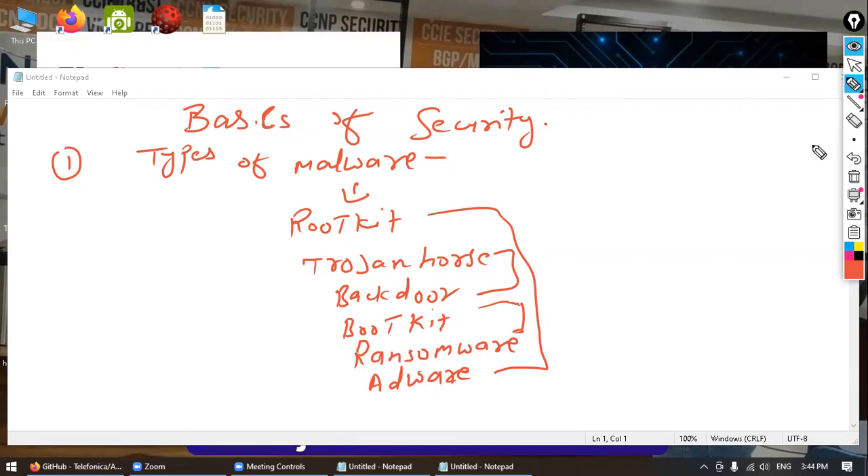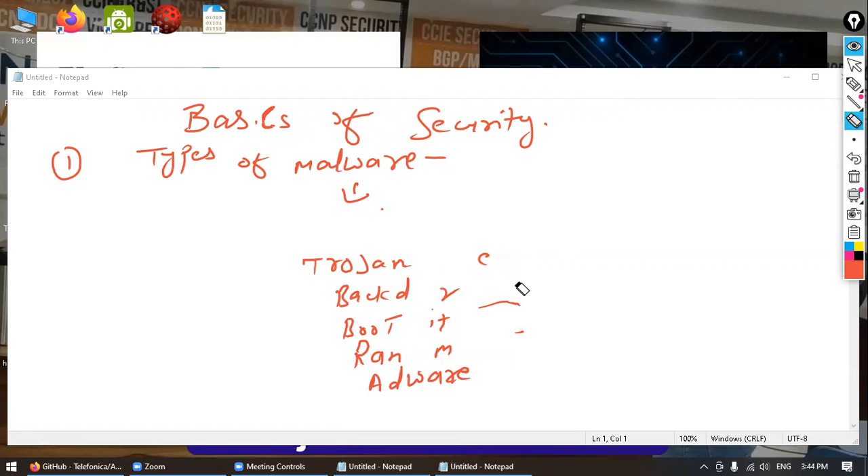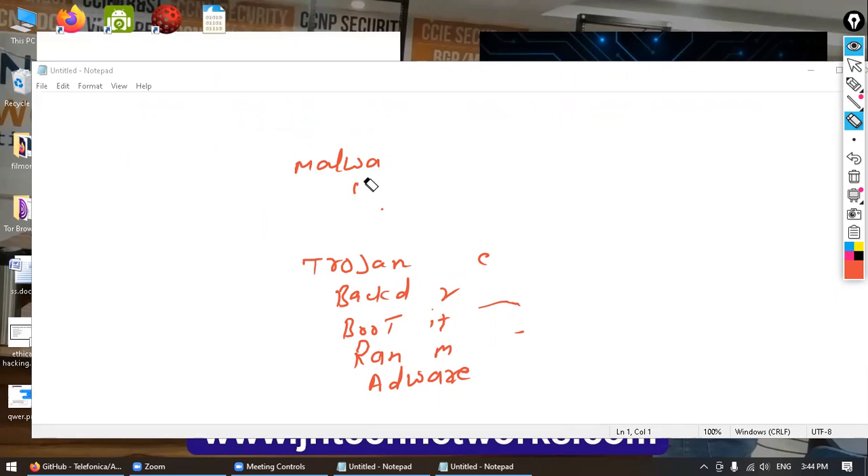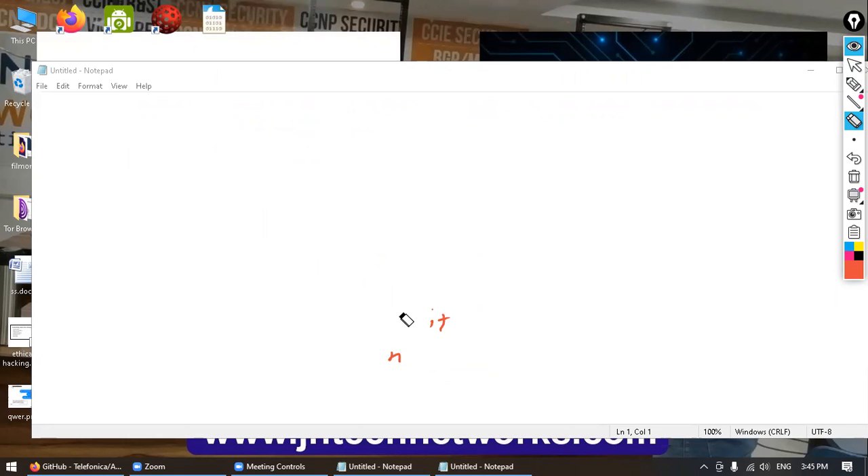The categories inside malware include, for example: a rootkit, a Trojan horse, a backdoor, a bootkit, a ransomware — and more. We will learn about all of them one by one.